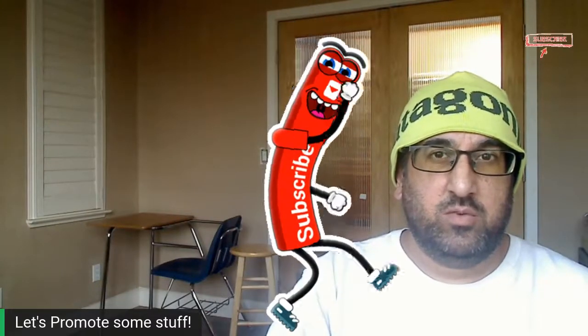Howdy folks, this is Resale Nation, my name is Mo, and today I'm going to be discussing eBay's Promoted Listings Advanced again. I got an email from somebody the last time I did a test on Promoted Listings Advanced saying that my 24-hour test was too short, so I did a 7-day test.